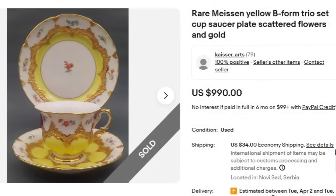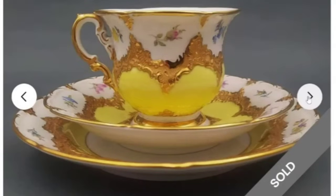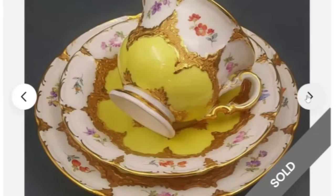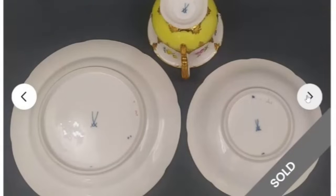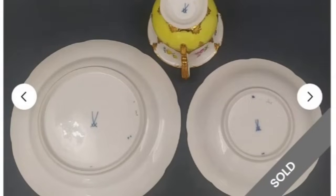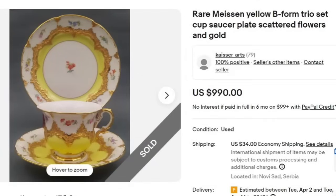Next is a Meissen — another name you need to know. This is a rare Meissen yellow B-form trio set: cup, saucer, and plate with scattered flowers and gold. This one sold for $990. It is an absolutely gorgeous set in excellent condition. The Meissen cross swords mark is what you need to look for. They are selling them individually by the set — look at how many they have, that is a lot of money sitting right there. A great sale at almost $1,000.